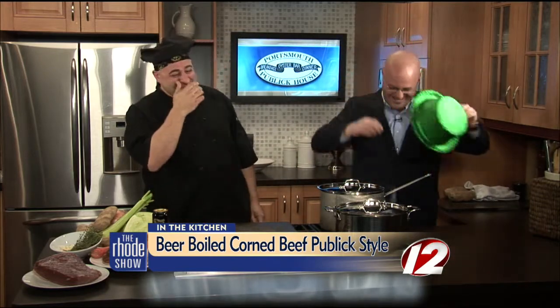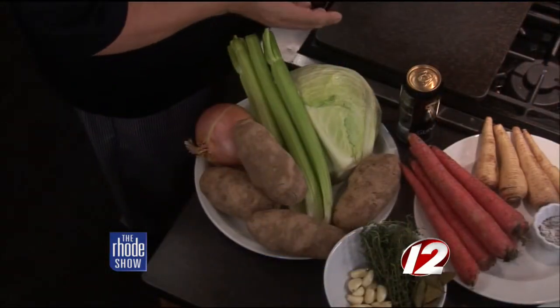Corned beef — I love corned beef. I love everything you've got today. This is the classic, I think the classic St. Patrick's Day dish. So simple to make.